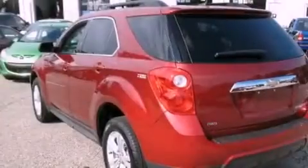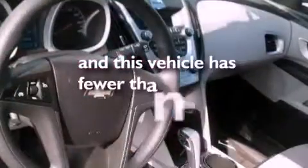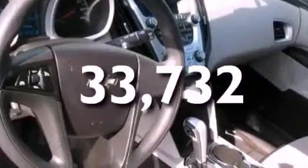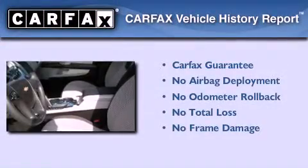Brake assistance technology, side impact airbags, and this vehicle has less than 34,000 miles. Not to mention that this Chevrolet qualifies for the Carfax buyback guarantee.